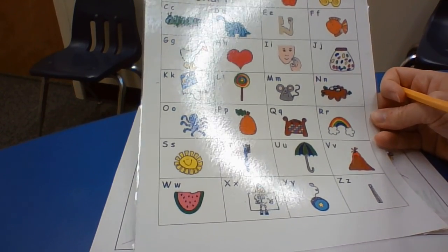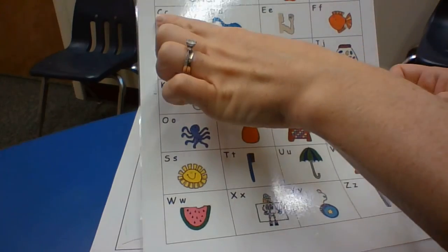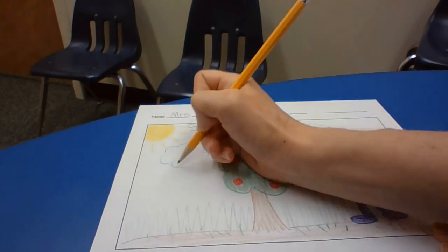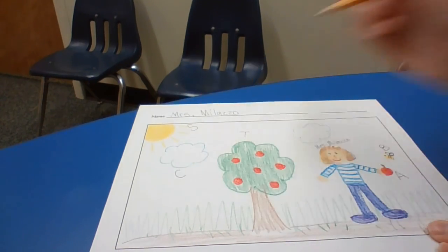C — there are two letters that make that C sound, but this one is a C. So I'll label the clouds.